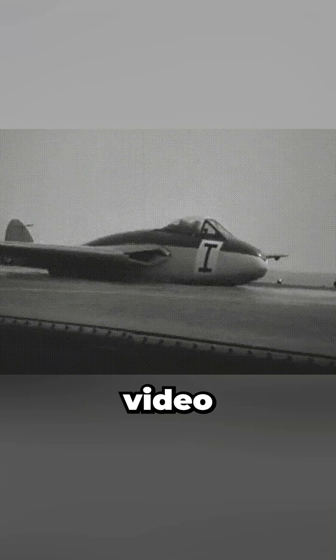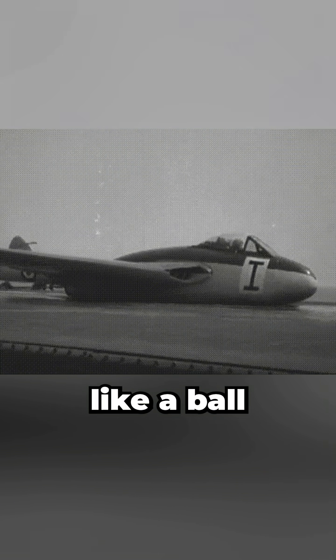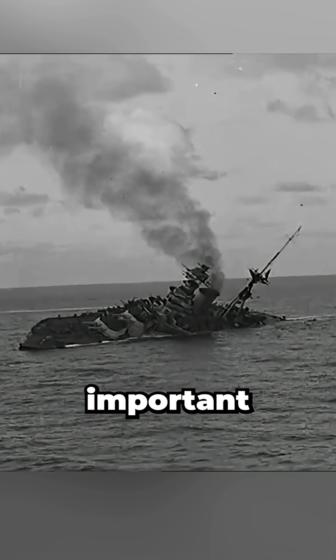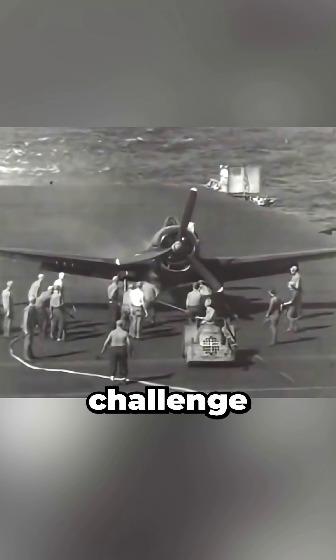This might look like an AI-generated video of a jet made out of rubber bouncing like a ball, but what if I told you it's real? I'm an aerospace engineer, and World War II proved that aircraft carriers were now more important than battleships, but they faced a new challenge: jets.